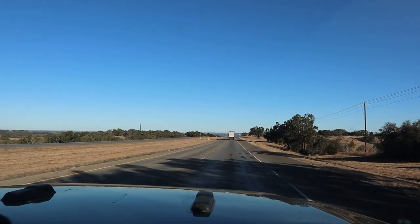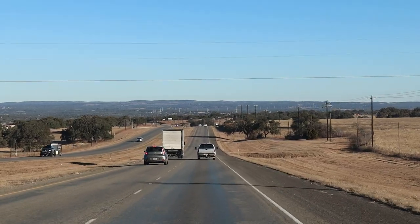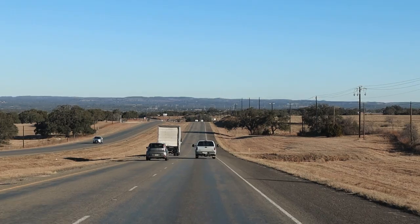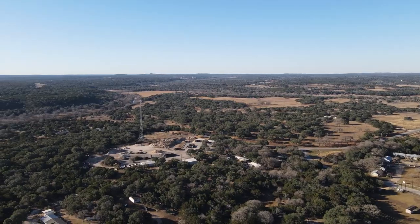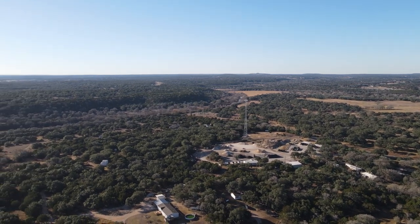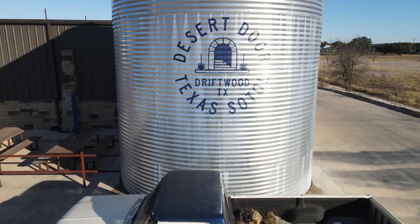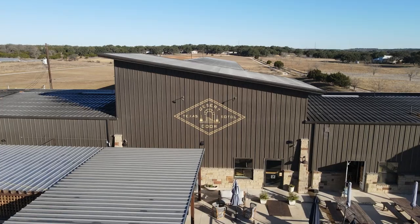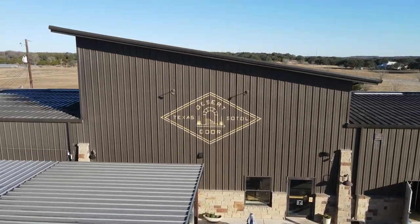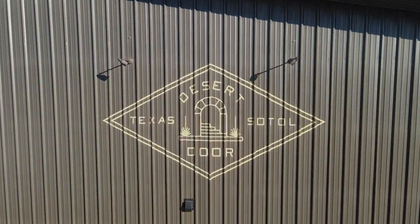Desert Door was our first real taste of the Texan hill country. The drive was beautiful and the topography drastically shifted from the cityscape to the arid region where their ranch-inspired distillery can be found. They are producing a unique and historic liquor called Sotol. What is Sotol? Why is it historic? Stay tuned and find out down here with us at the Rickhouse.